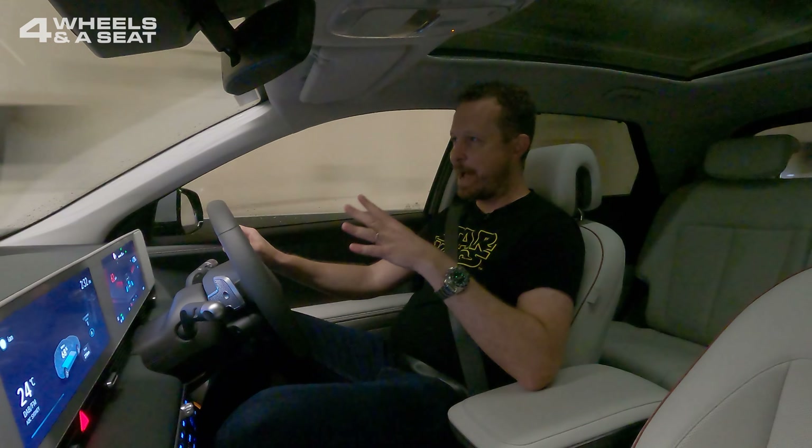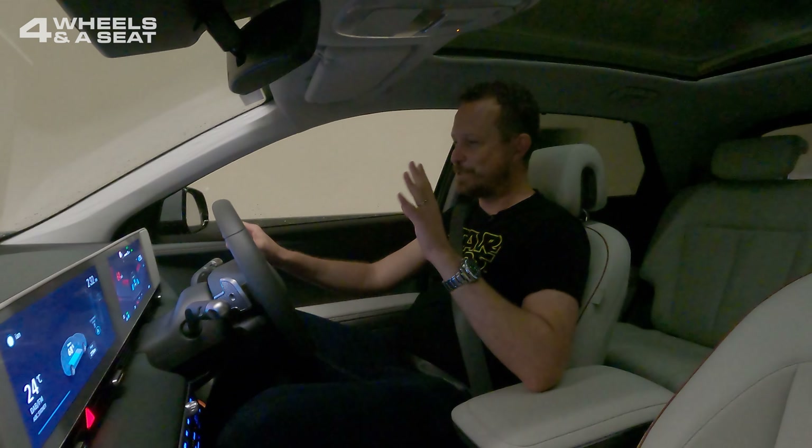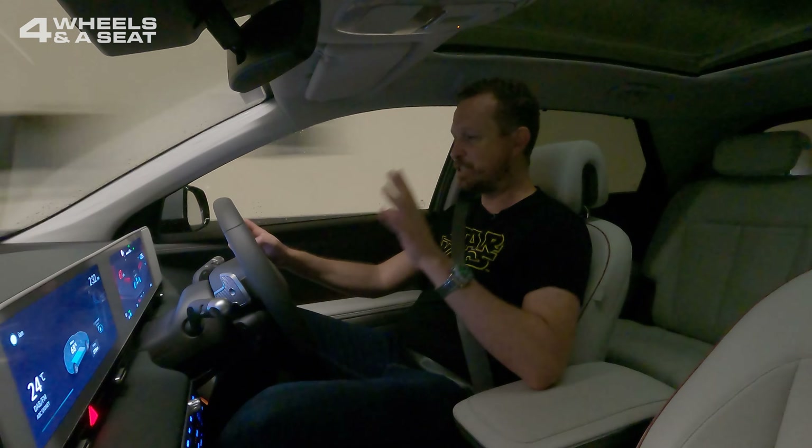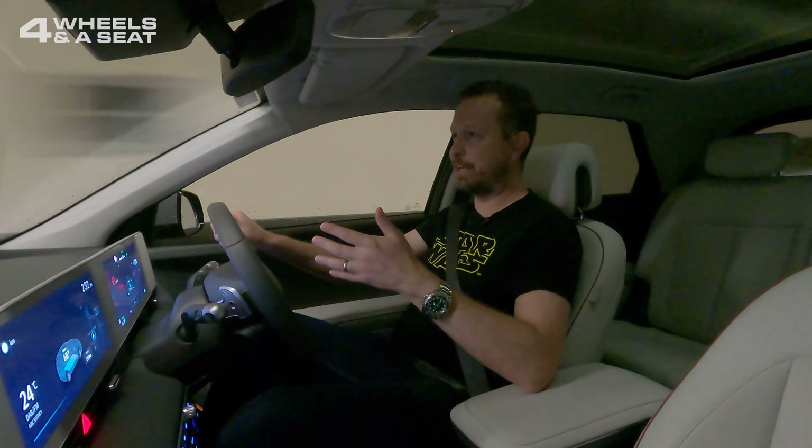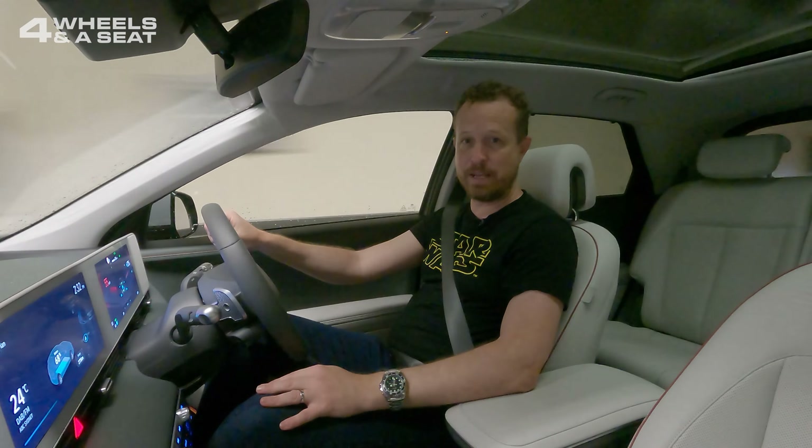Hyundai have learnt something from Tesla about cruise control systems, because the adaptive cruise control in this car is so simple to turn on. It's just one button push, and it sets itself to the speed you're currently travelling at while keeping a good distance from the car in front.